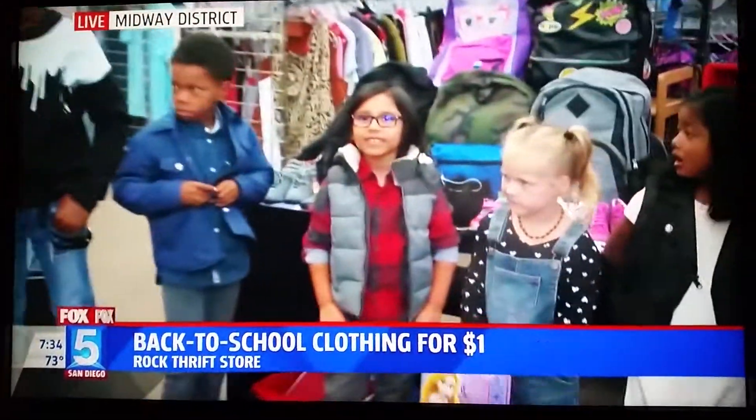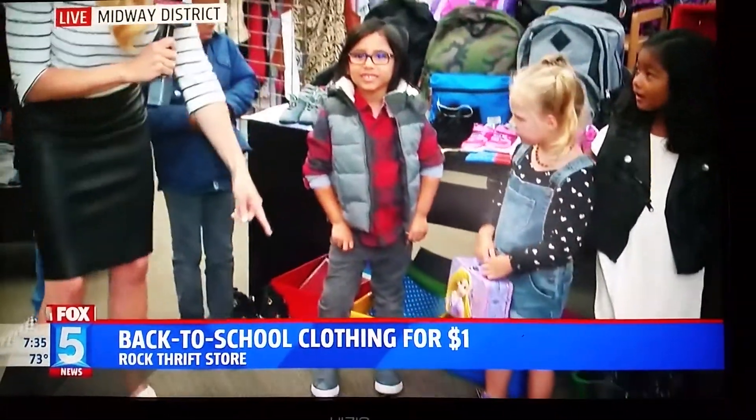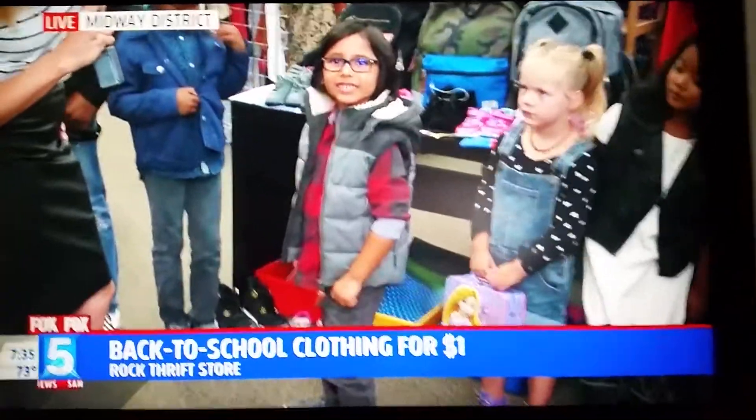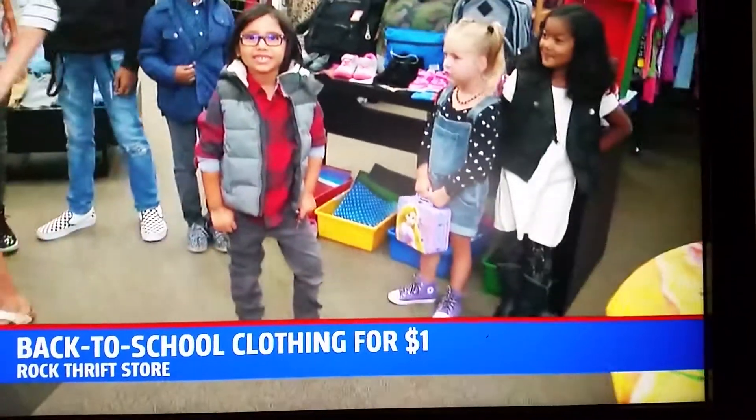So look at this little guy right here. Do a turn for us, go ahead. He's like model pro. Walk up here, do a little look. Do the shoulder turn — other side. Yeah, you've got it down. I like that.